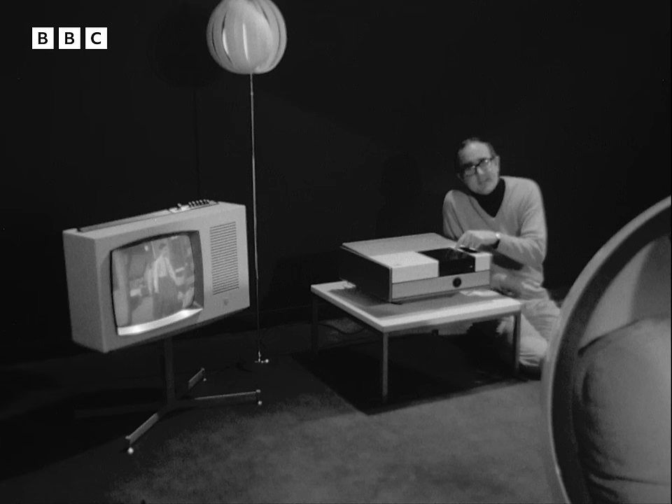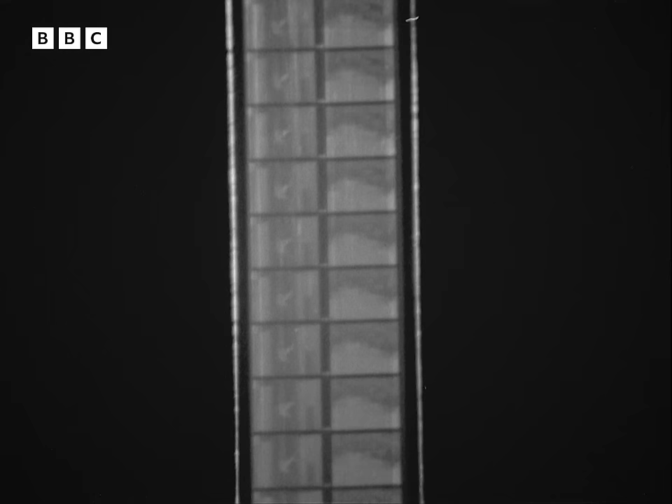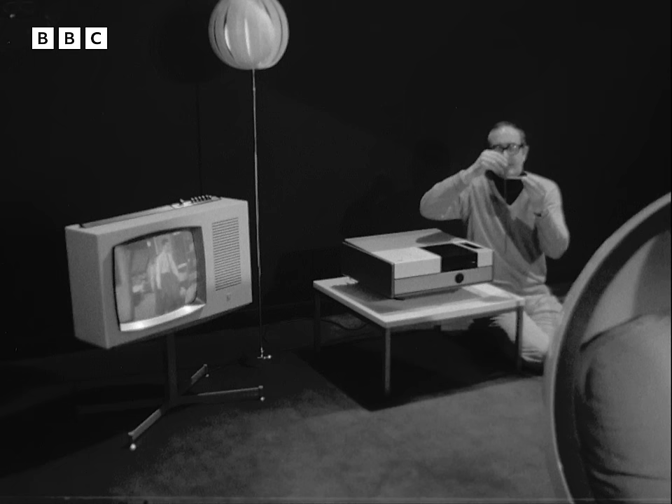Inside the cassette itself, in here, there's some very unusual film. It's got about three times the amount of information you'd get on ordinary film, and that's because each film is in fact two films. There's one on this side and one on this side, and each film has its own soundtrack. Furthermore, each little picture is so small that you can get all that many more in.